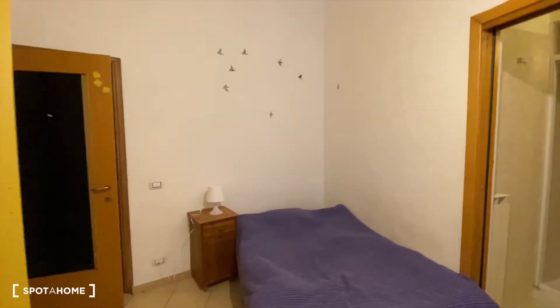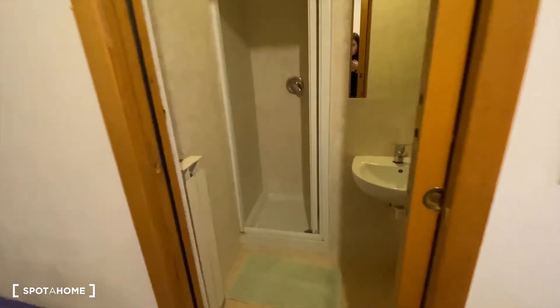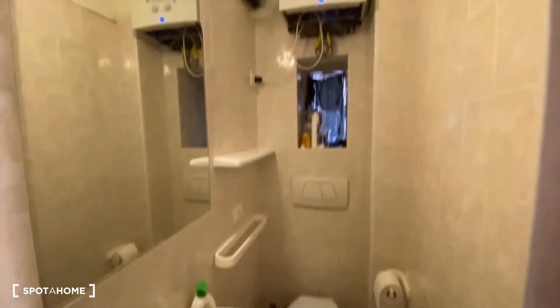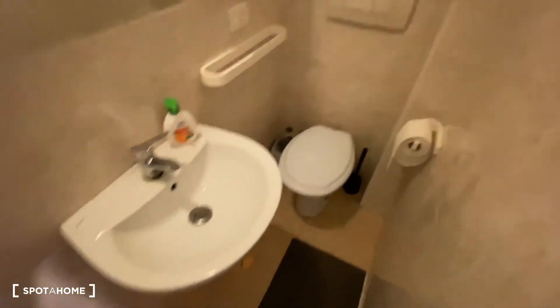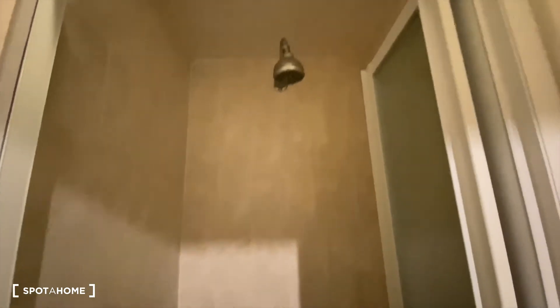Bedroom number two also has a private bathroom here, with a boiler, a mirror, a toilet, a sink, a heating unit, and a shower.